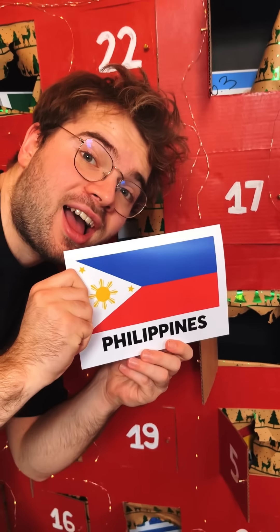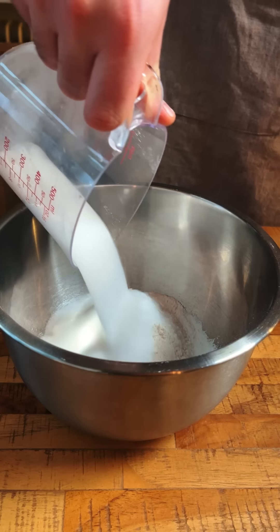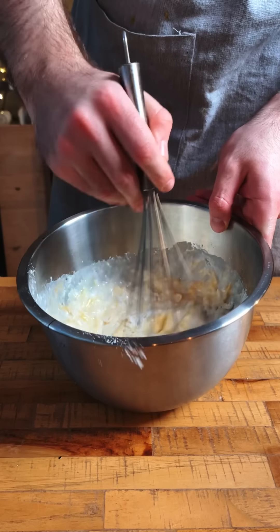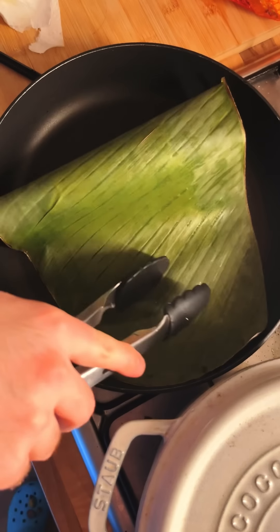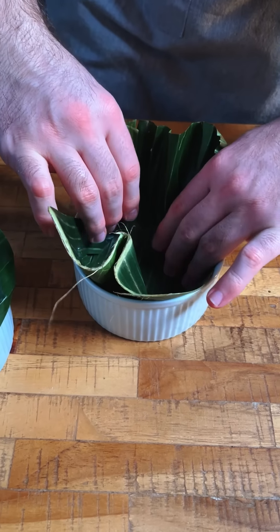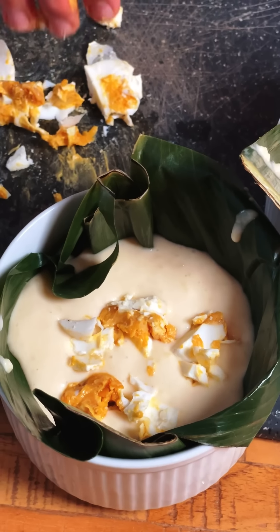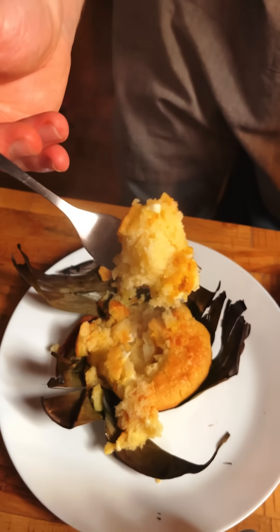This is day 14 of rating Christmas dishes around the world. Behind this door we have the Philippines. We start with rice flour, all-purpose flour, baking soda, sugar, salt, water, coconut milk, a couple eggs, some melted butter, and a bunch of shredded cheese. We mix that up to form a batter. We clean and heat banana leaves in a pan to make them pliable and use them to line our baking dishes. We pour the batter in and finish with some salted duck egg — which has a salty umami flavor — and more cheese on top. After these cute cakes have been baked, we brush with some melted butter and dig in. This is bibingka. Wow, these were unlike anything I've ever had — the texture was fluffy and moist and the flavors were surprisingly complementary. 7.8 out of 10.